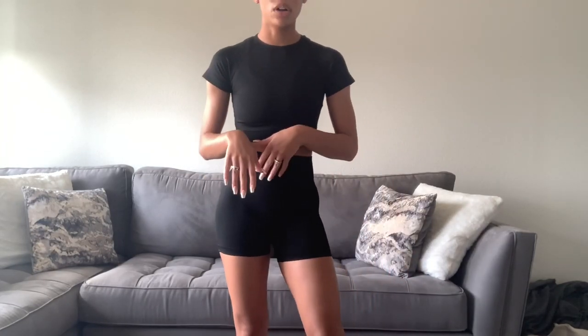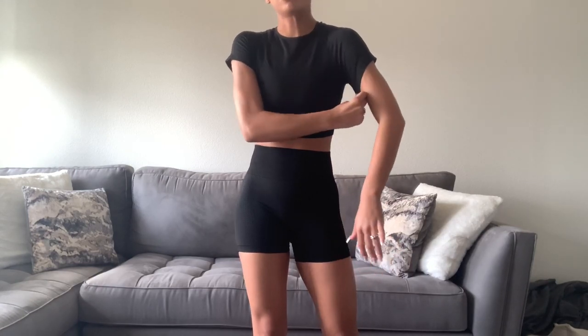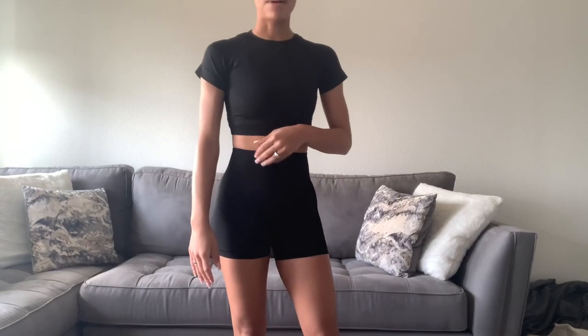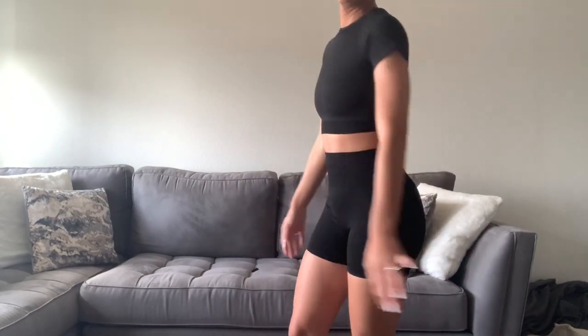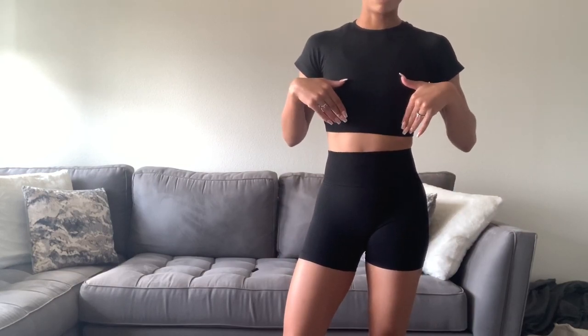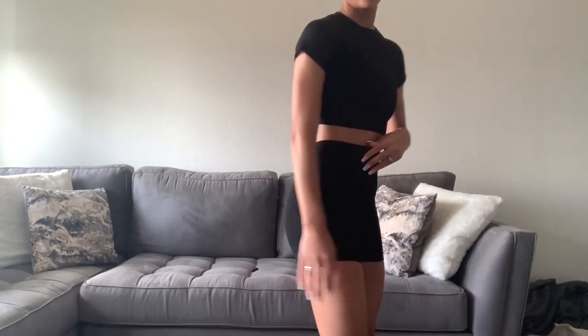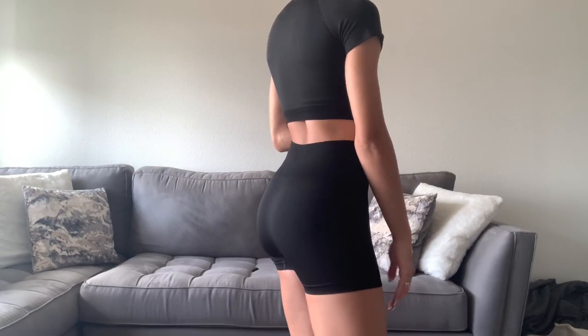One thing I will say is that I ordered a small, and usually I'm a small in everything, but the arm holes on this are a little tight right up in my armpits. Besides that, the fit is pretty good. I don't think I would go up a size because the medium might just be too big. I'm about 5'4"–5'5" and around 120 pounds for reference, so if you're around that size you'll probably want a small. If you're taller or larger than me, the small will probably be uncomfortable.